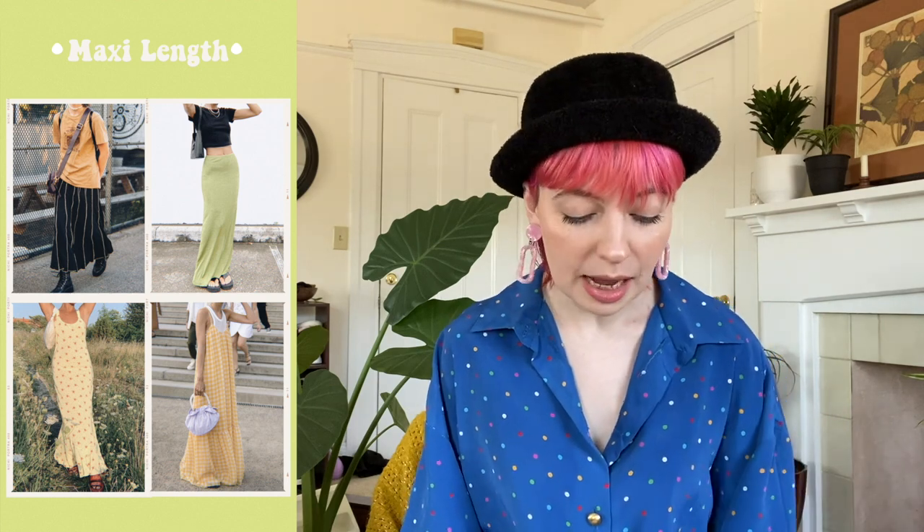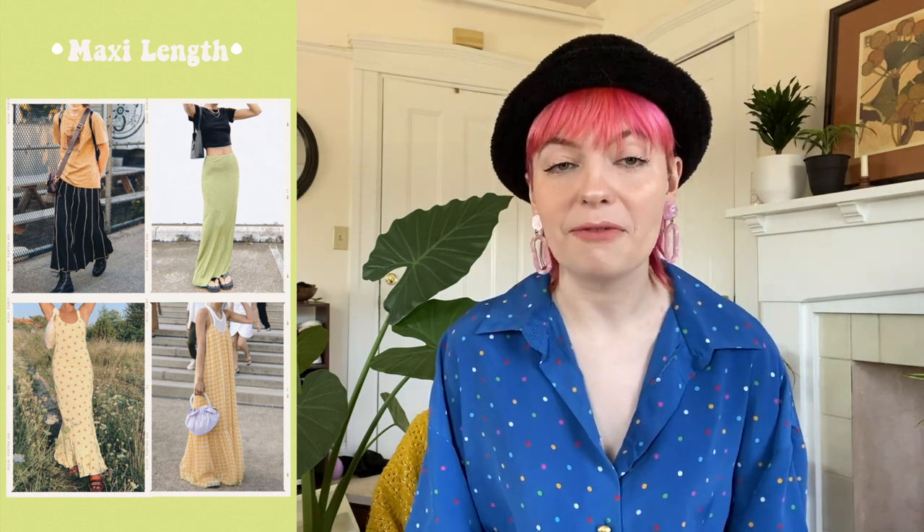That leads me to maxi length: maxi dresses and maxi skirts are making a very big return. We've had a lot of time with the midi skirt, and the mini is still popular, but a lot of people are switching to maxi skirts. We kind of have a juxtaposition there with the super micro mini and the maxi — which again screams early 2000s, where everything was one extreme or the other.